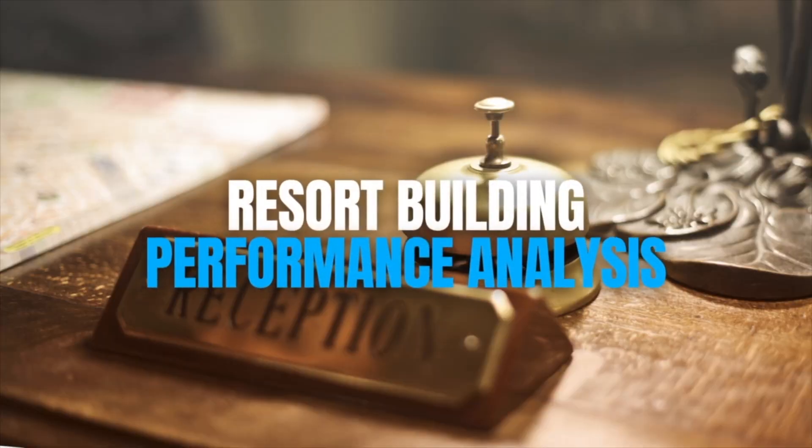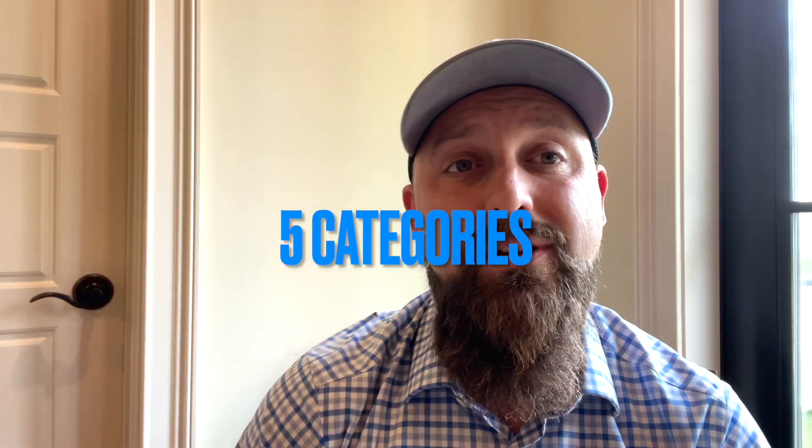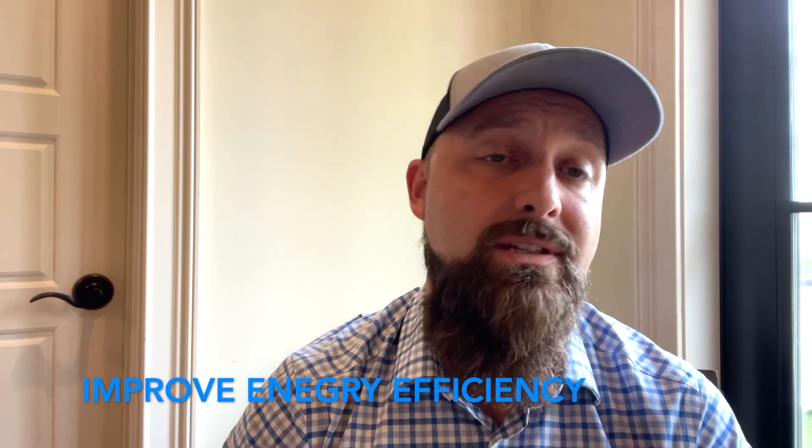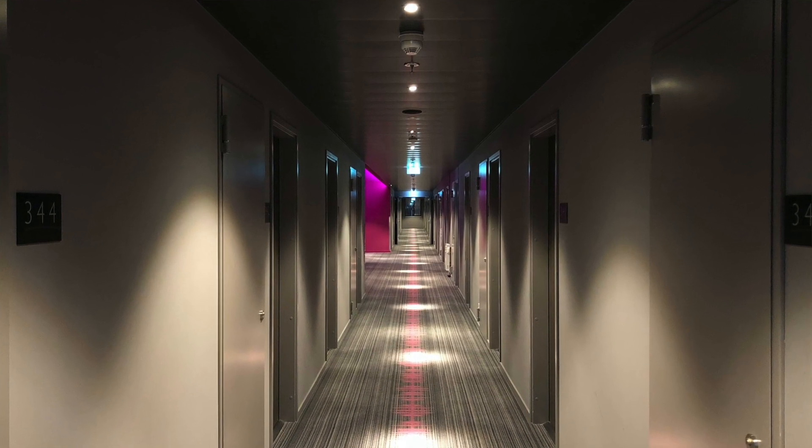What is involved in a building performance analysis or building performance assessment? I'm going to give you five categories that are a little different than a facility condition assessment or property condition assessment. Number one, a building performance analysis will improve your energy efficiency — it will locate areas of inefficiency and suggest ways to improve them.